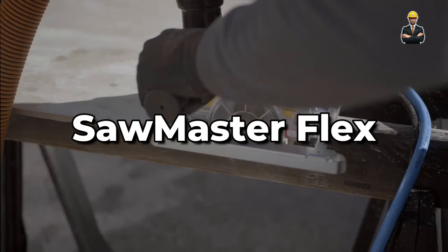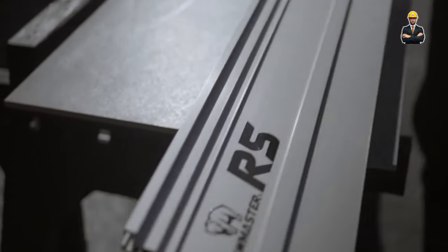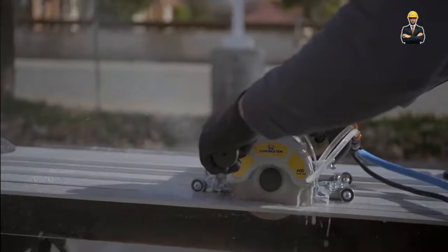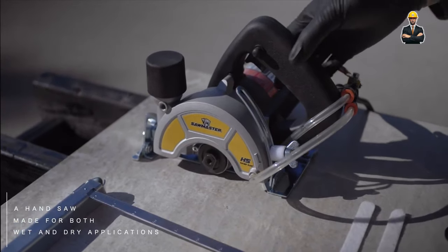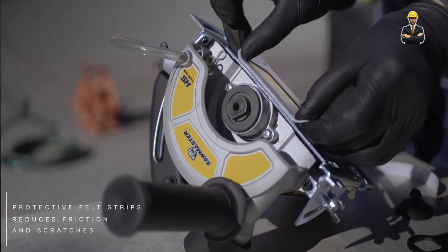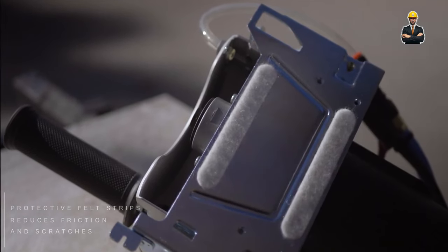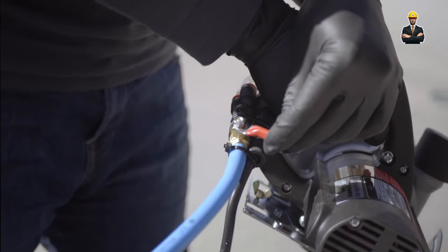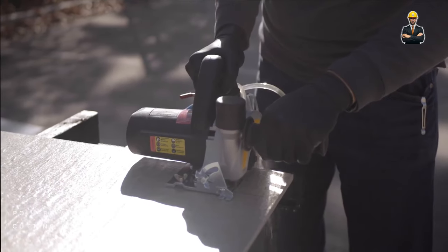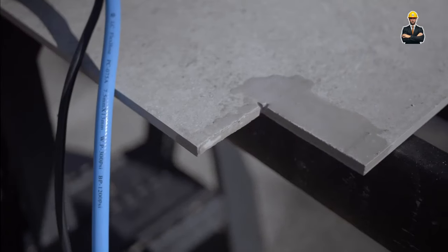The Sawmaster Flex is the versatile maestro. Imagine a machine that adjusts to your every whim. It boasts adjustable cutting angles, allowing you to craft customized lumber for any project. Its automated log rotation ensures optimal cutting positions, while real-time blade wear monitoring guarantees consistent performance. With a capacity to handle logs up to 7 feet in diameter and 55 feet in length, the Sawmaster Flex is your go-to for large-scale projects with diverse requirements.